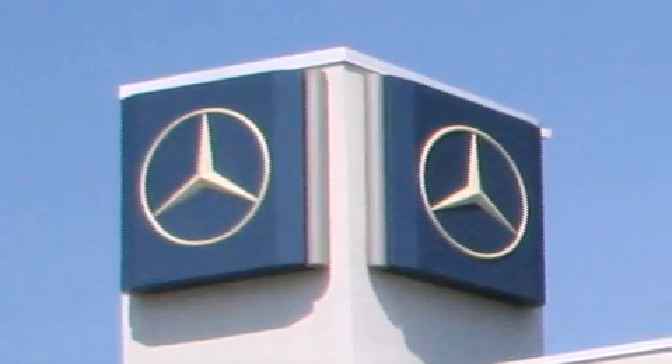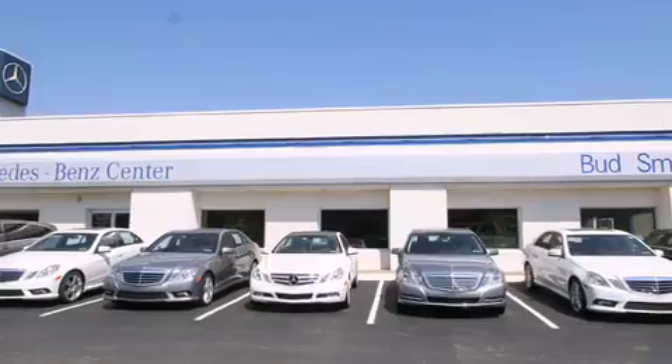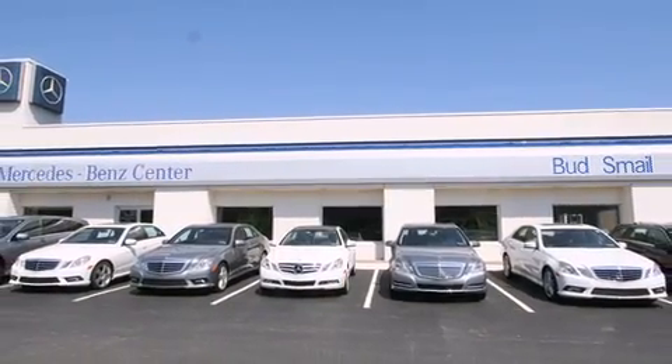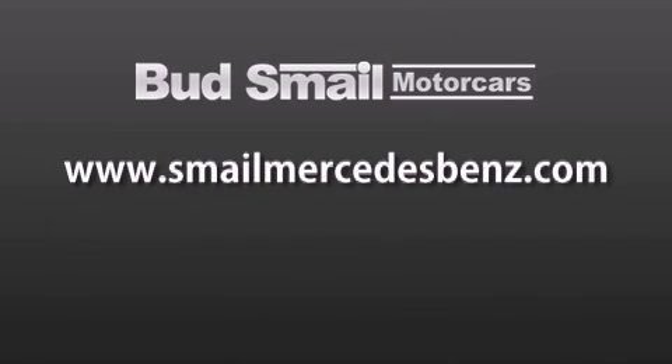Bud Smale Motor Cars is conveniently located at 5053 Route 30 East in Greensburg, just half a mile from the Westmoreland Mall. Contact us today to find out about our financing specials and leasing offers, and make sure to visit us at SmaleMercedesBenz.com. Thank you.